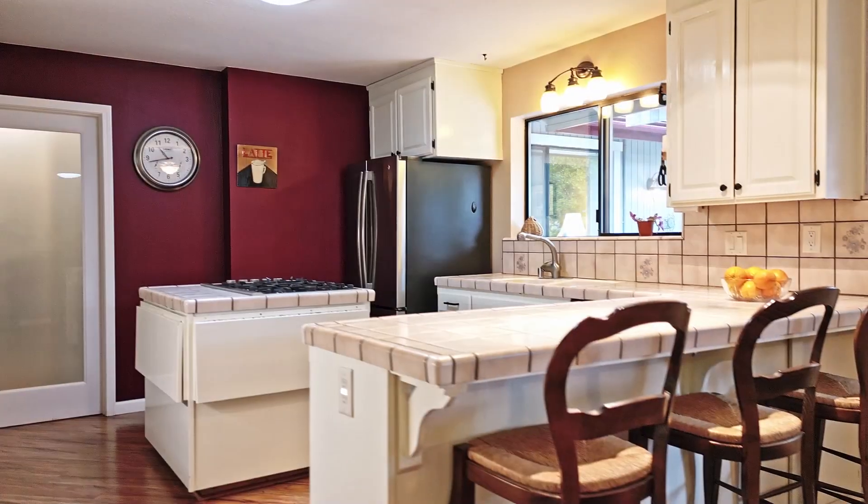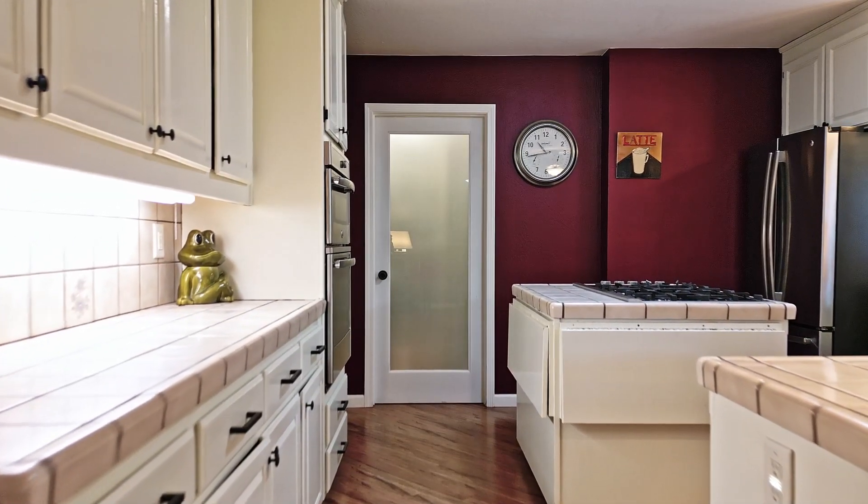You'll be delighted to discover a generously sized kitchen with loads of cabinets, a large walk-in pantry, and a center island with a gas cooktop.